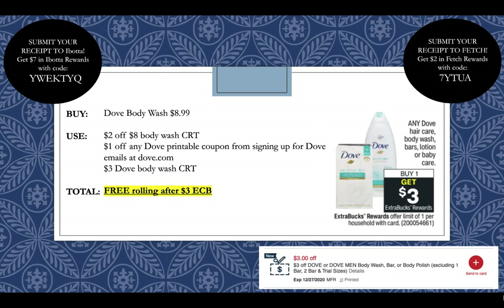Dove hair care, body wash, bars, lotion, or baby care will be buy one get a $3 extra buck reward this week. I'm counting on the larger size body wash for $8.99 and the six-count bar soap as being the smallest size that counts, since sometimes they advertise 'any' but it won't count on trial sizes or really small bottles. I'm going to pick up a Dove body wash for $8.99, use a $2 off $8 body wash CRT, a $1 off any Dove product digital printable coupon from signing up for Dove emails at Dove.com, and a $3 off Dove body wash CRT pictured in the bottom right-hand corner. That will make this completely free rolling after getting back a $3 extra buck.